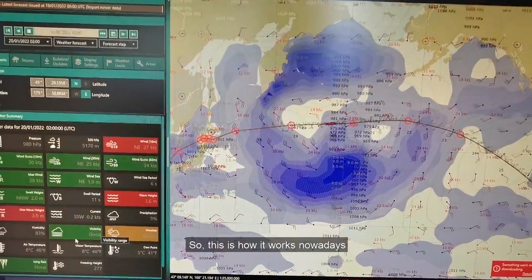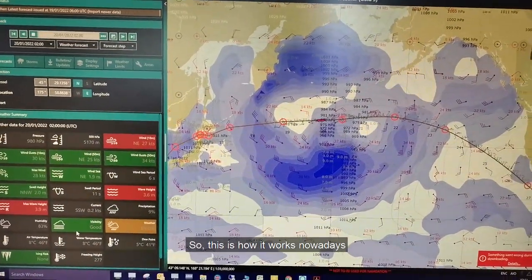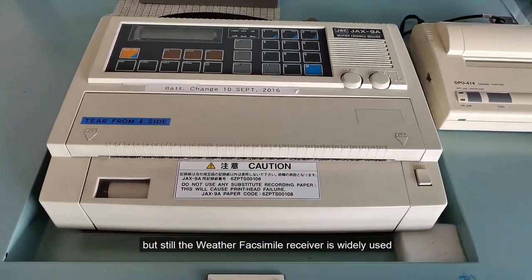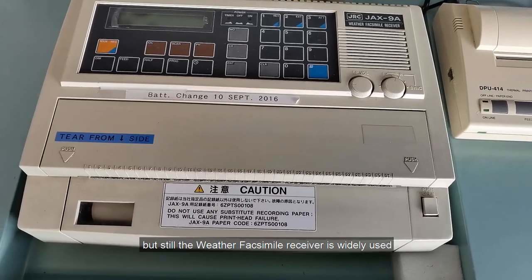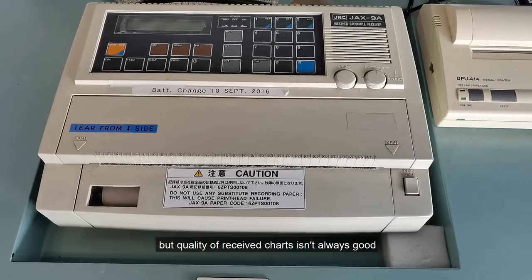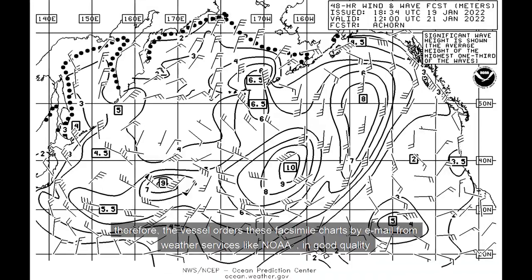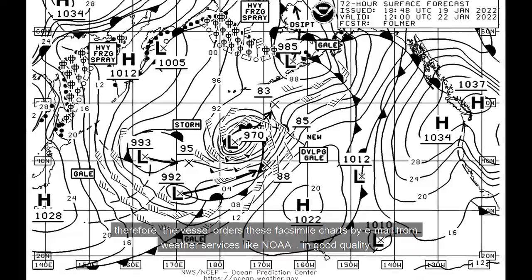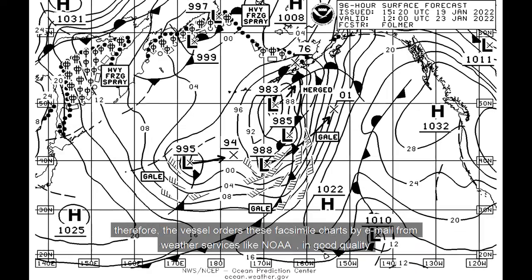This is how it works nowadays, but still the weather facsimile receiver is widely used and recommended. However, the quality of received charts isn't always good, therefore the vessel orders these facsimile charts by email from weather services like NOAA.